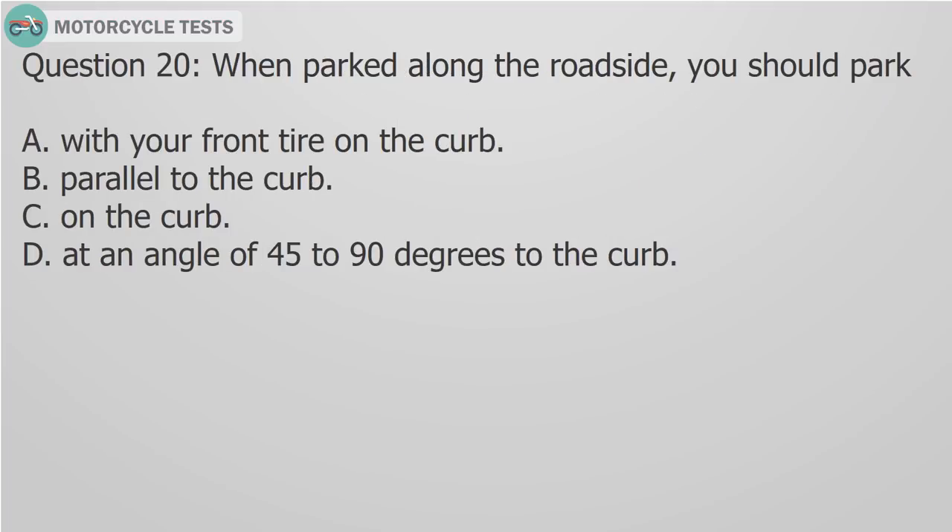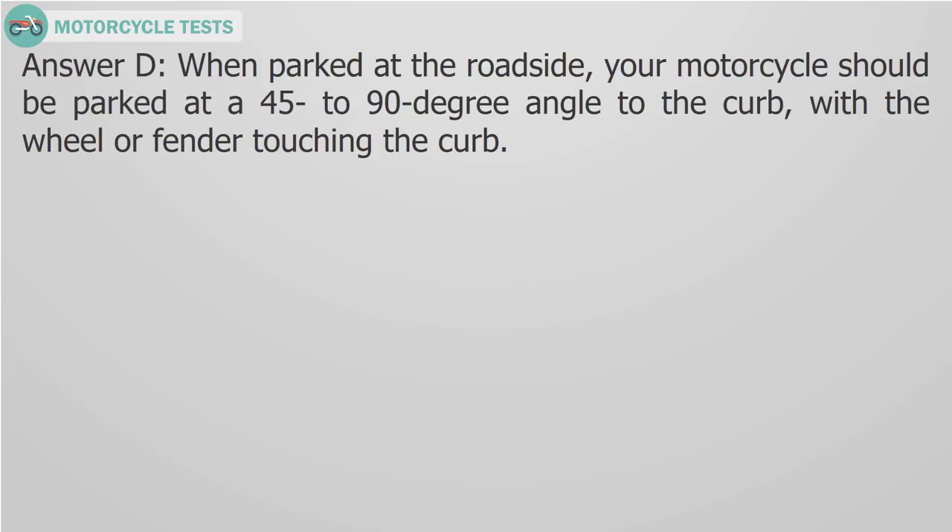Question 20: When parked along the roadside, you should park A) With your front tire on the curb, B) Parallel to the curb, C) On the curb, D) At an angle of 45 to 90 degrees to the curb. Answer D: When parked at the roadside, your motorcycle should be parked at a 45 to 90 degree angle to the curb, with the wheel or fender touching the curb.